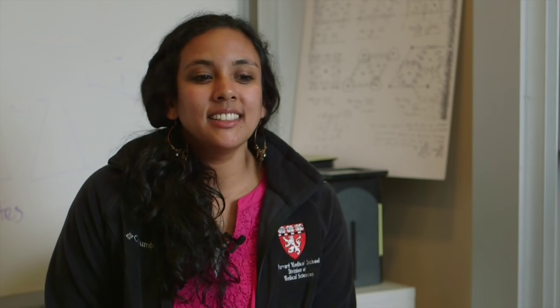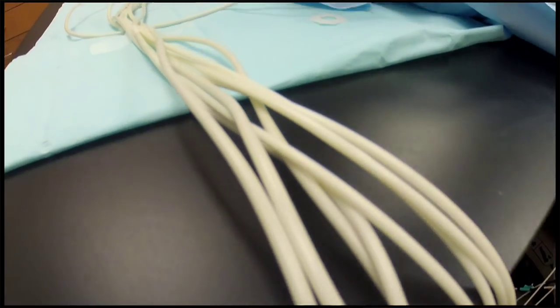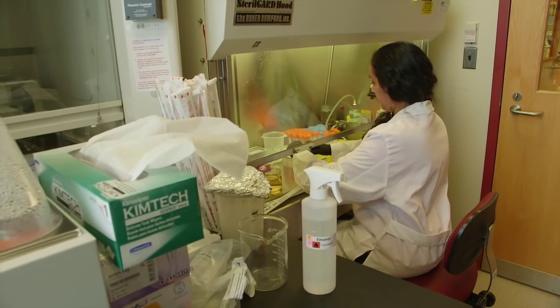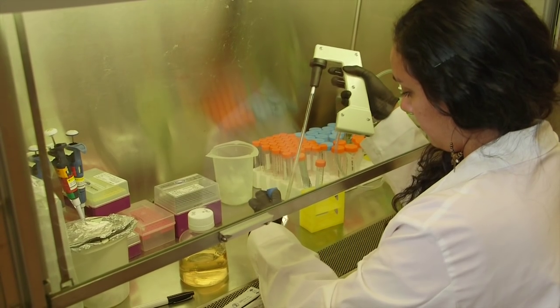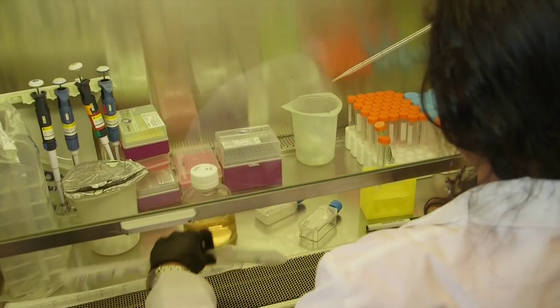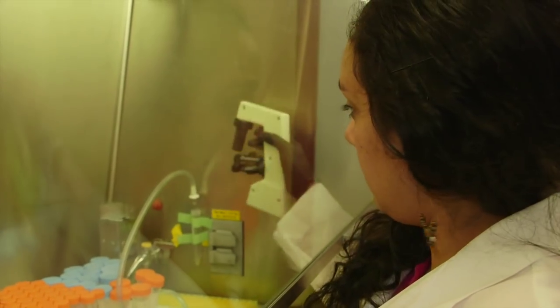I'm actually really interested in medical genetics — using the kind of tools we use to study chromosomes in the lab in a more clinical setting. I'm also interested in science education, so that's another thing I'm looking at. I'm still not sure; being in grad school, I still have some time to figure it out. I think anyone who comes to medical research is hoping that their work will help eliminate disease or cure something or somehow improve human life. So that would be the aim in an ideal world.